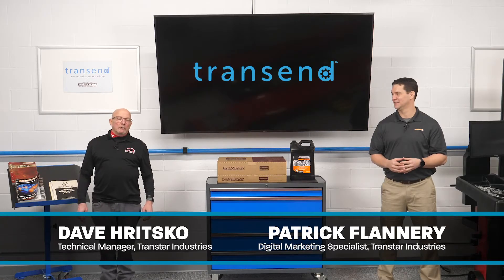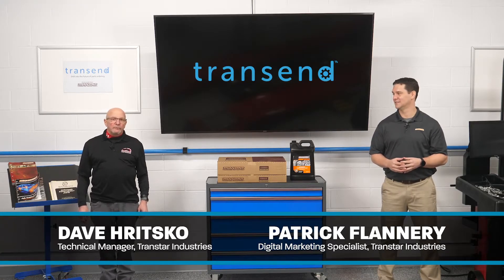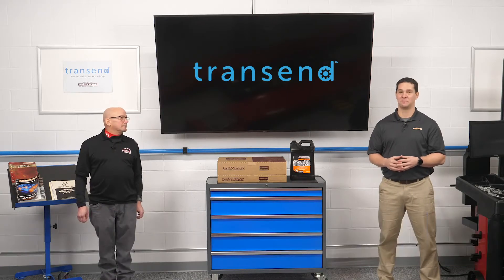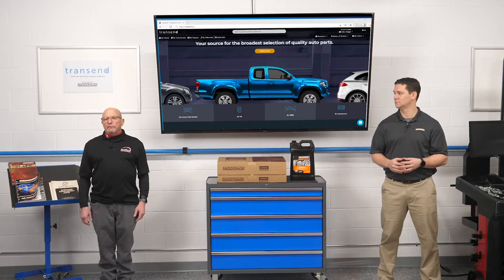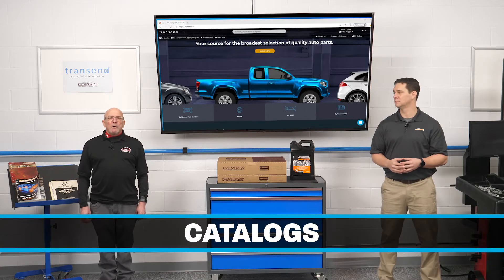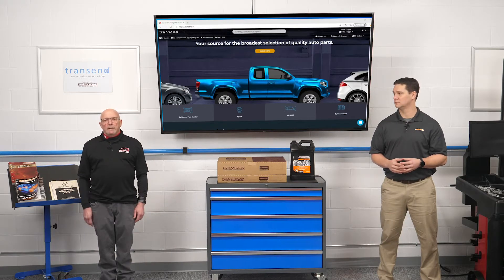Hello, I'm Dave Ritzko, the technical parts specialist at Transtar. My name is Patrick Flannery, and I'm Transtar's digital expert. What we're here to talk about today are tools — not necessarily ratchets and wrenches and impact guns, but actually shop tools. And we're not talking about a lift or jack stands. We're going to talk about catalogs. Catalogs are a very important tool in your shop to make sure you get your parts right, what you need, and other information you may need.